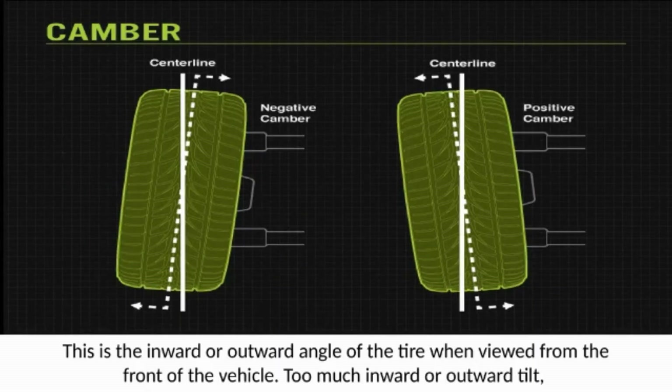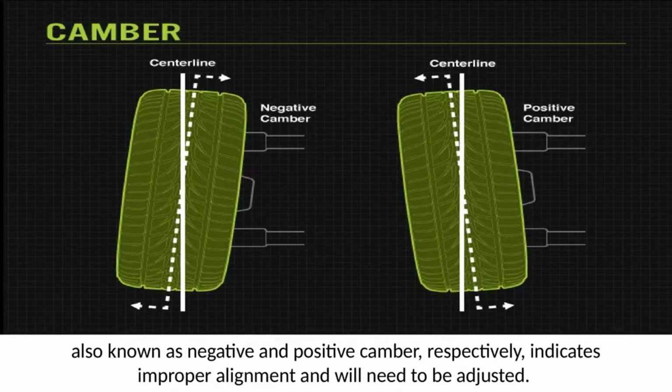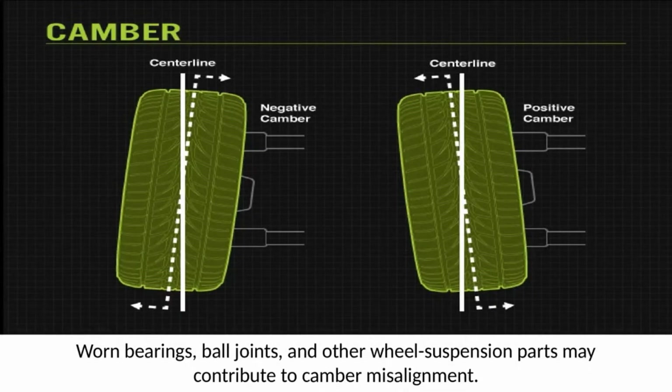Camber is the inward or outward angle of the tire when viewed from the front of the vehicle. Too much inward or outward tilt — also known as negative and positive camber, respectively — indicates improper alignment and will need to be adjusted. Worn bearings, ball joints, and other wheel suspension parts may contribute to camber misalignment.